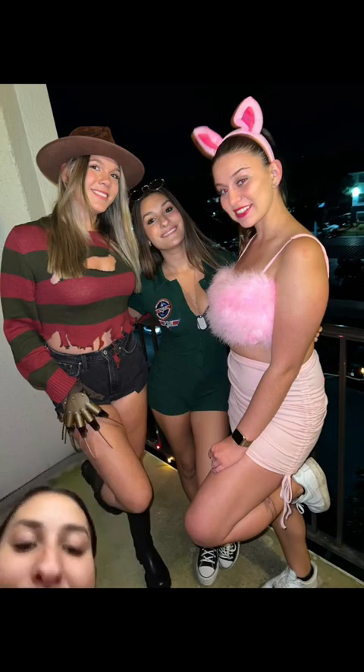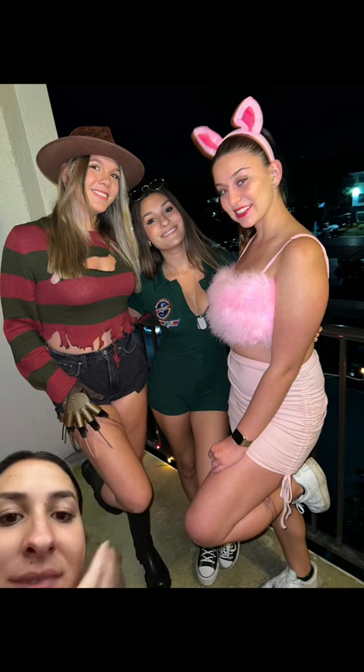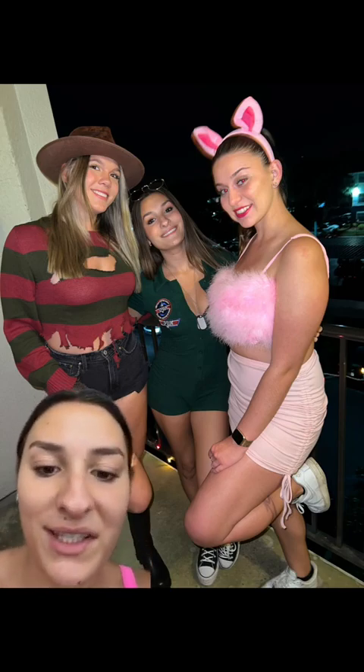I'm going to go shower and get ready, and then I'll have the full outfit. Obviously I forgot to update this — but this is what I looked like. I wore my Converse, had dog tags, put sunglasses on, and that was my makeup and everything. Overall success, I would say. The patches did start to come off, but whatever — what can you do?